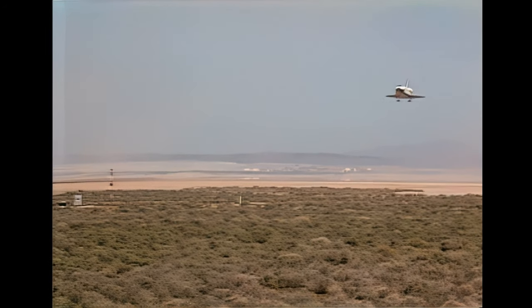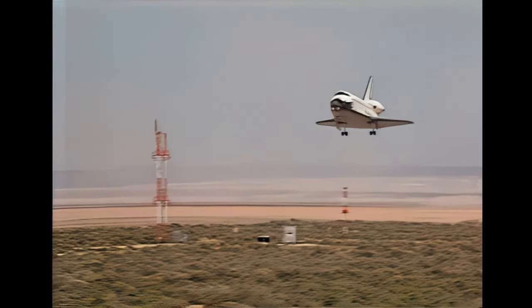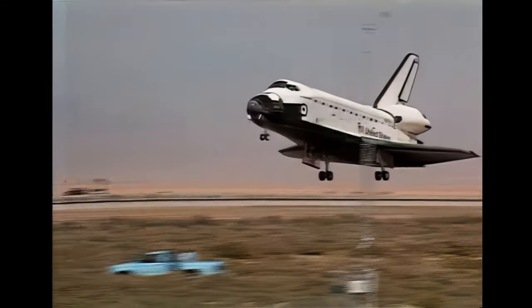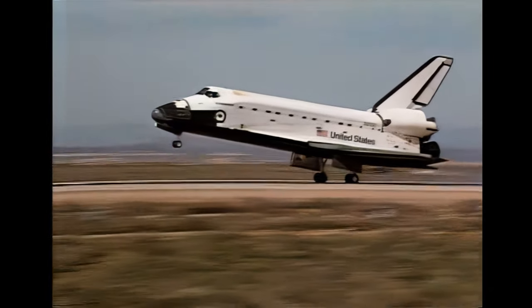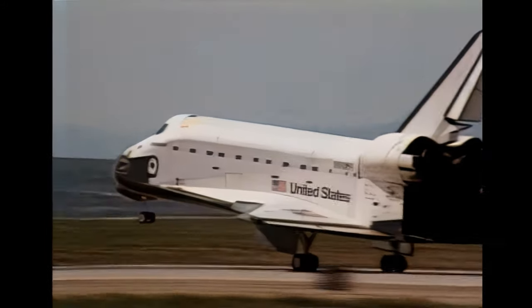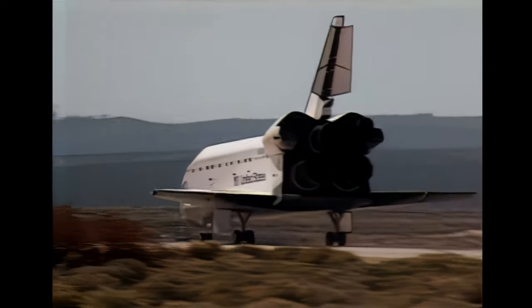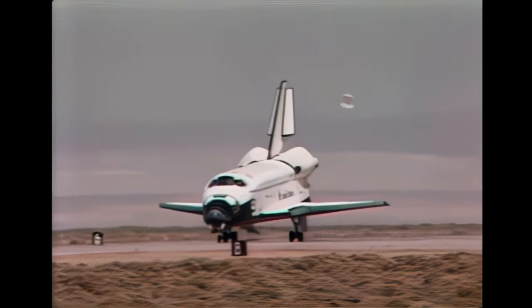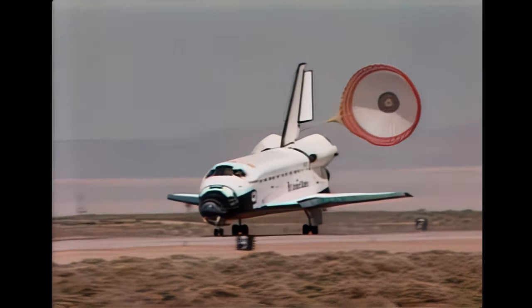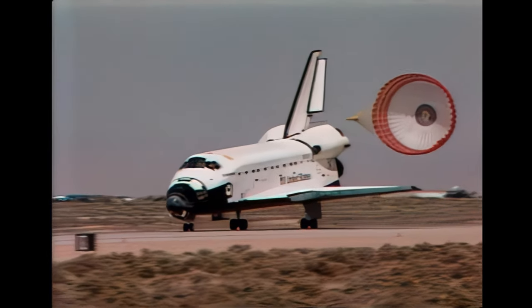Pilot Bill Gregory has deployed the landing gear. Main gear touchdown. The drag chute has been deployed. Endeavour rolling out on Runway 22 at Edwards Air Force Base to complete a shuttle-record 6.9-million-mile astronomy research flight.